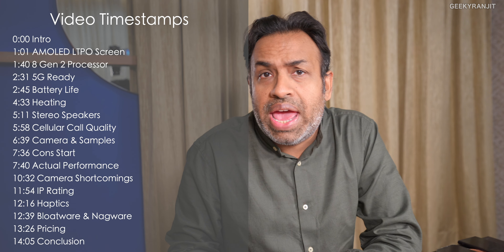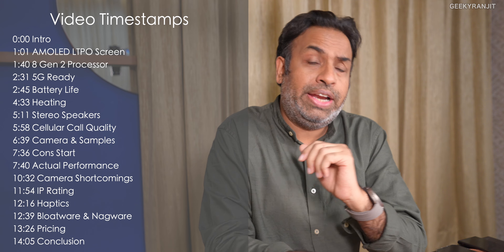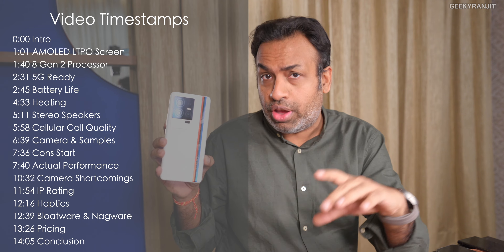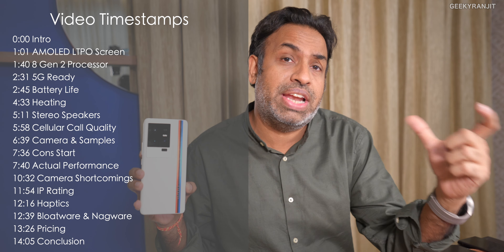Let's start with the pros. The first thing I liked about this smartphone is that, as of now, technically this is one of the fastest Android smartphones you can buy in India. It comes with the Snapdragon 8 Gen 2 and yes, it's fast. I had posted benchmarks comparing it with the Snapdragon 8 Gen 1 and 8 Plus Gen 1 — you can watch that video. But everything is not rosy, so watch the whole video.